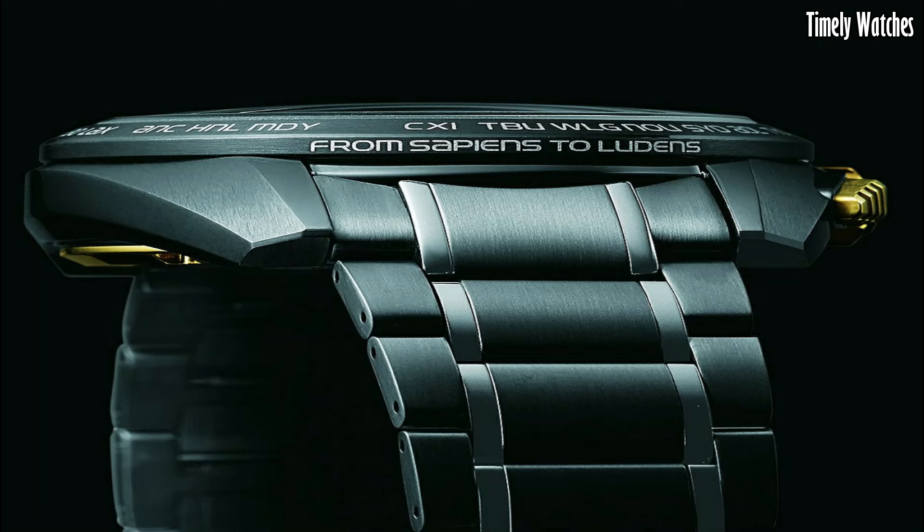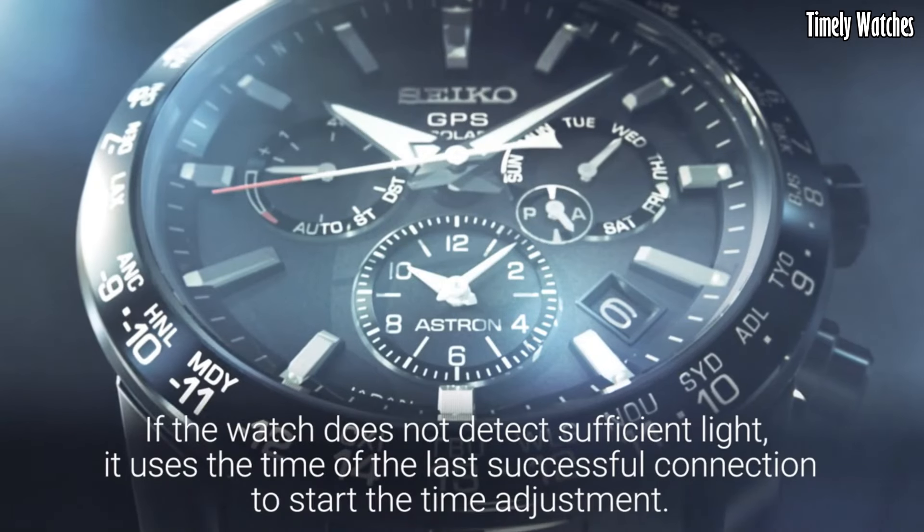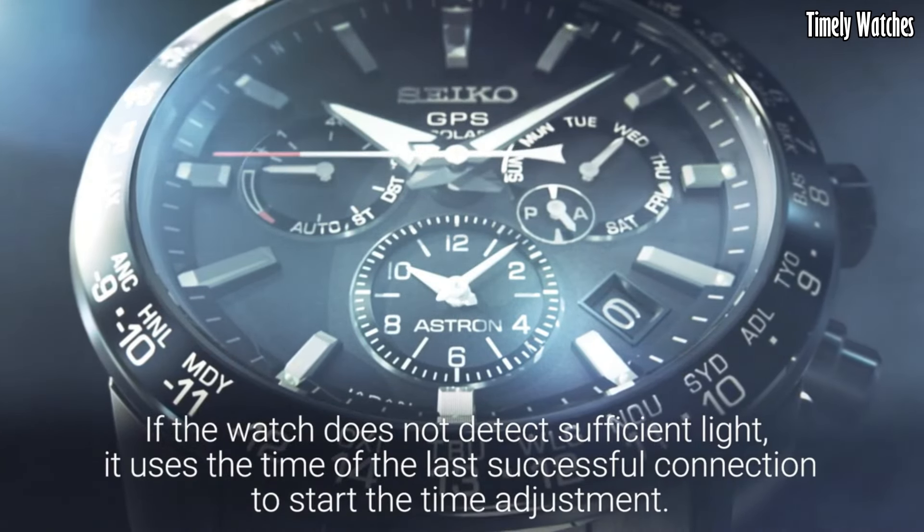These are the best Seiko watches we found so far. Please like and subscribe to my channel and press the bell icon to get new video updates.